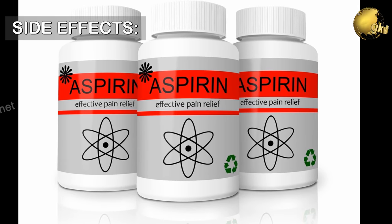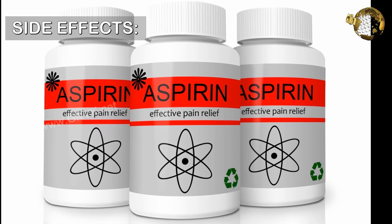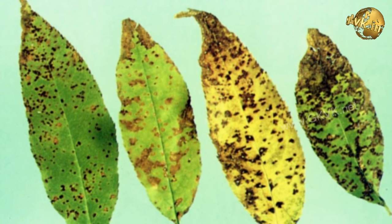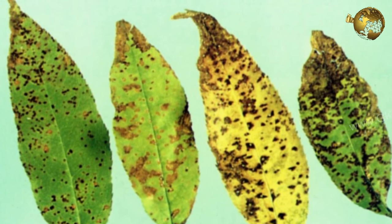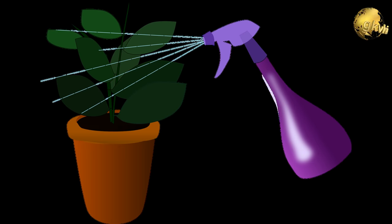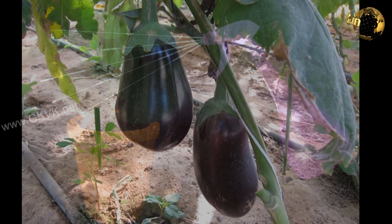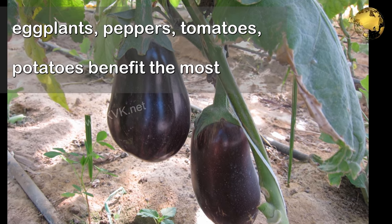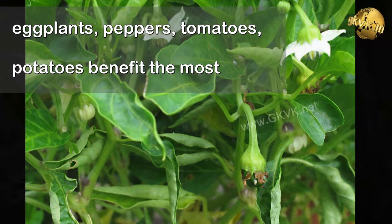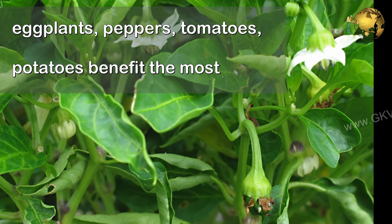Now coming to some possible side effects of using aspirin in the garden if used improperly: the plants may develop brown spots and appear to have burnt foliage. The best way to protect against this is to spray early in the morning just before sunrise and not under the direct hot sun. Also keep watching the plants for their response to the treatment. Not all plants may be suitable for an aspirin regimen, but it has been shown that eggplants, peppers, tomatoes, and potatoes benefit the most.